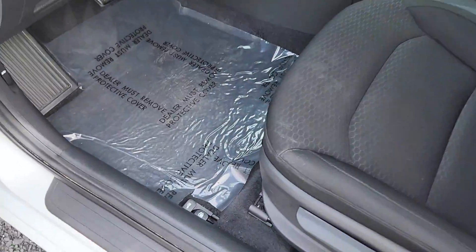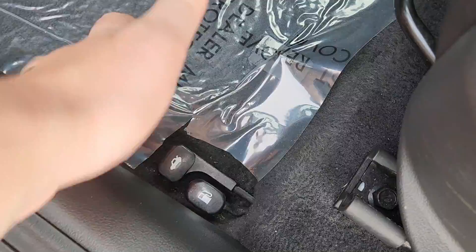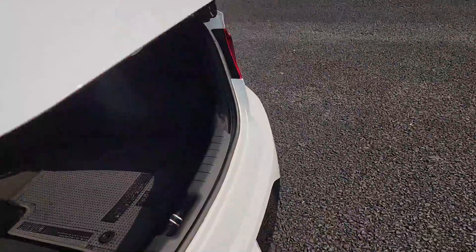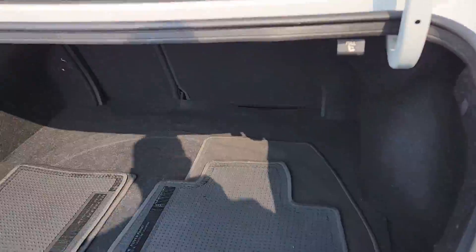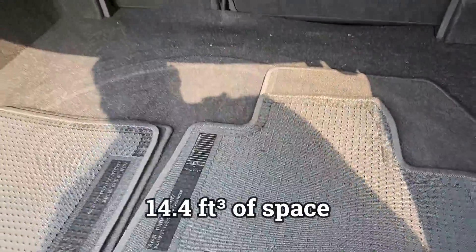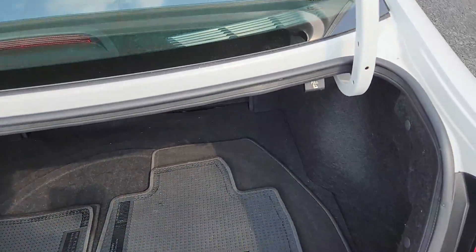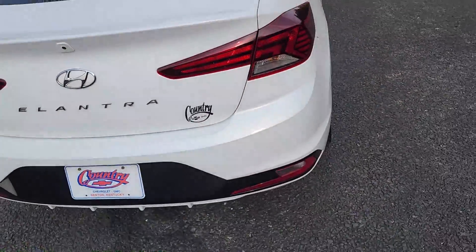Unfortunately there is no trunk button on the back — you have to pull that and it is on the remote. But you have lots of cargo space back here. And of course it comes with these floor mats right here that keep the back clean. Lots of space for your luggage. Great gas mileage.